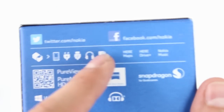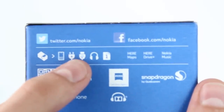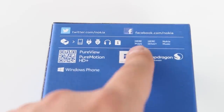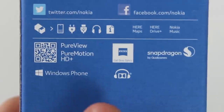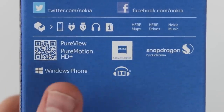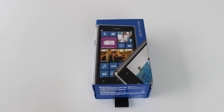On the back we can see what we get inside the box: the phone, charging cable, USB cable, headset, and manual. Like every other Nokia smartphone, this one comes with Nokia HERE Maps, HERE Drive, and Nokia Music. The phone also supports PureView, Pure Motion HD+, Carl Zeiss optics, a Snapdragon CPU, and yes — it's a Windows Phone.